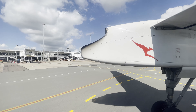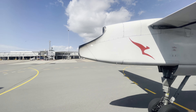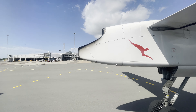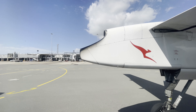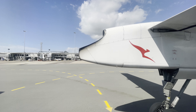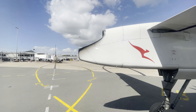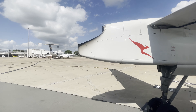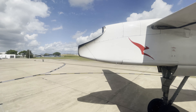No pushback is required at Townsville, so we departed the gate under our own steam and taxied past the terminal before heading for runway 01. Before takeoff, we passed some fighter jets that had previously landed. Townsville is also home to a RAAF base, hence the fighter jets.